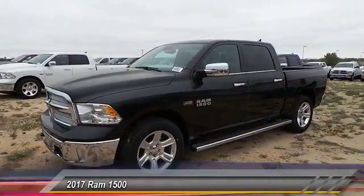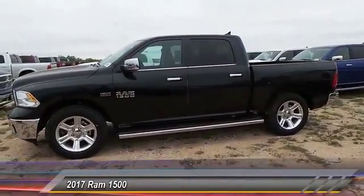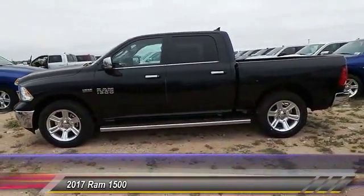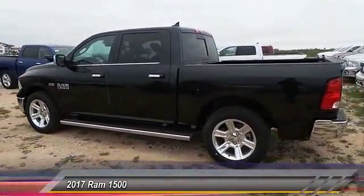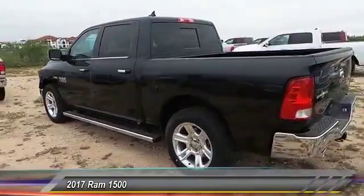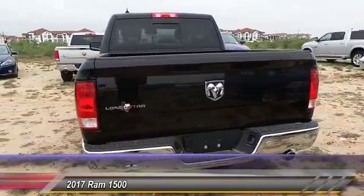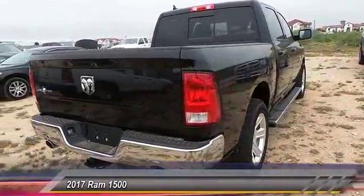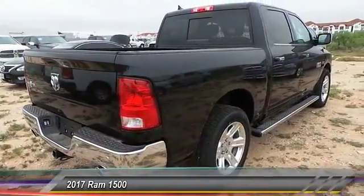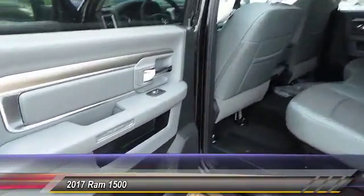2017 Ram 1500: when the Dodge Ram 1500 went against the Chevrolet Silverado, Ford F-150, and Toyota Tundra — which are all excellent trucks in their own right — the Ram took home the prize for its well-rounded strength and is priced below $45,000. This vehicle has less than 100 miles. This isn't just a vehicle, it's an experience. Stop in for a test drive today.